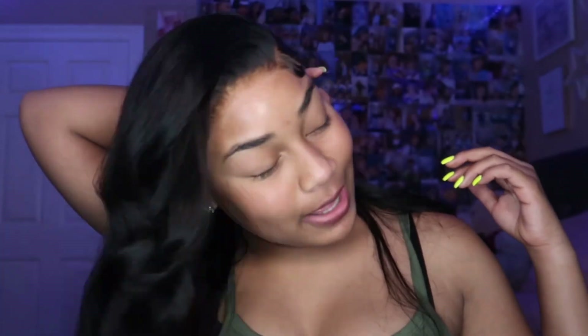What's up y'all? It's your girl tonight, Terry. And as y'all can tell by the title, your girl's gonna be installing this 20-inch wig that I got from Love Me Hair, y'all. And this lace is a clear and undetectable lace, baby.